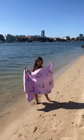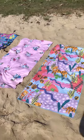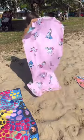Our new Cheeky Winx beach towels are so cute, but guess what? They are sand free, super absorbent and quick drying. We love playing in the sand, but we do not like taking the sand home with us.